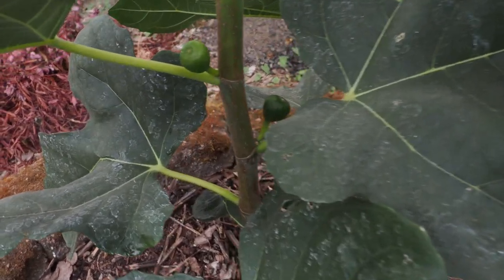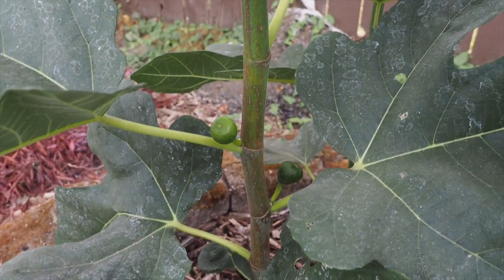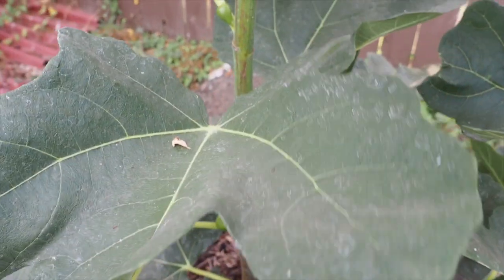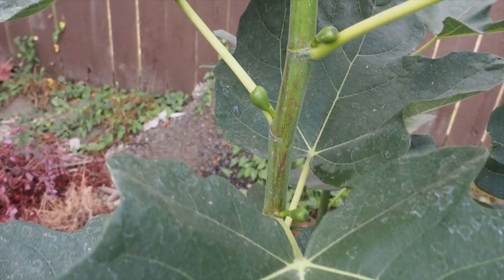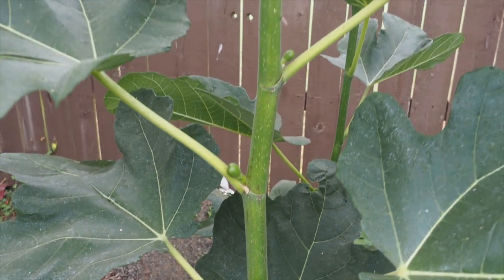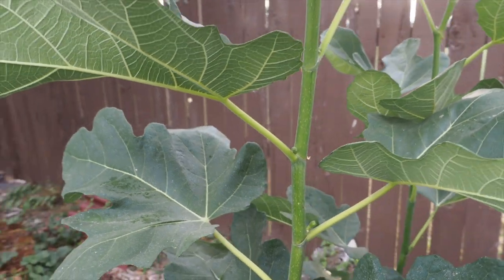We do have a few main crop figs forming on this one, however they're never going to ripen because the main crop on the Desert King requires the fig wasp, which we do not have. So only the Breba crop, which comes in the early summer, is what ripens here and we'll have to wait till next year to get that.